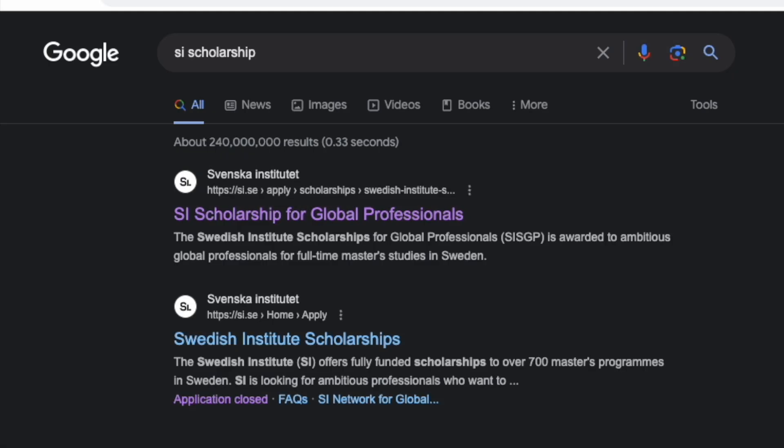Hello and welcome to my channel. If you're new here, I'm Barbara and I create content on studying abroad. Today's video we are going all the way to Sweden — this will actually be the first video I make about Sweden. The scholarship we are going to talk about is the SIS scholarship, that's the Sweden Institute Scholarship. This scholarship is suited for people who have work experience. The programs are for both STEM and non-STEM.